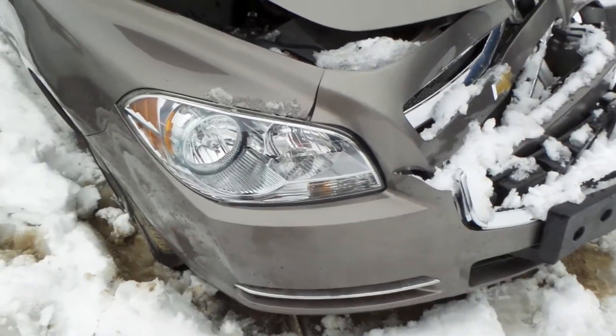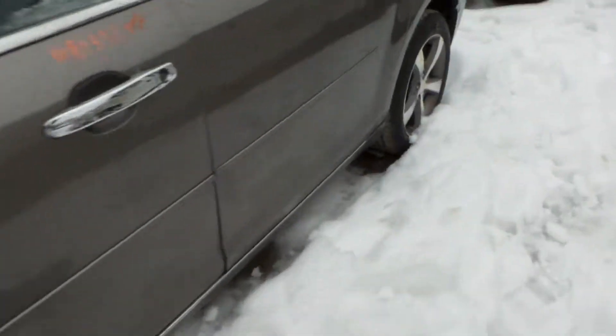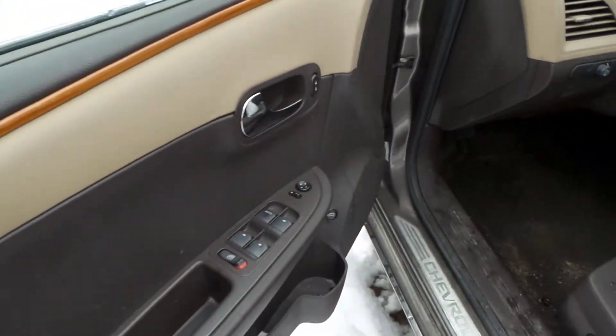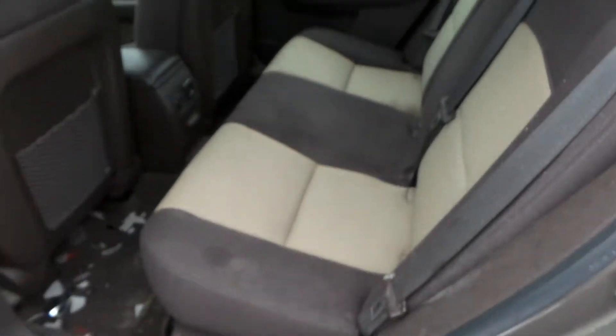We got a good right hand headlamp. On the inside of this vehicle we've got good trim panels all the way around as well as a good master switch. The rear bench seat is in excellent condition for the age.